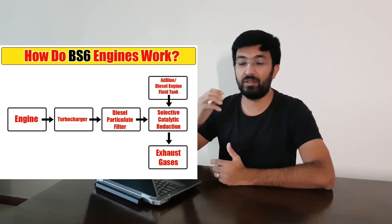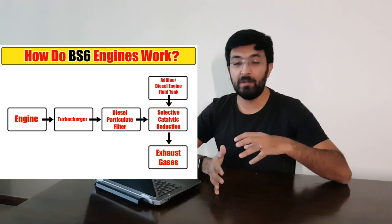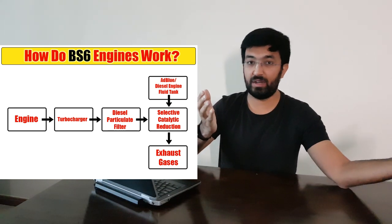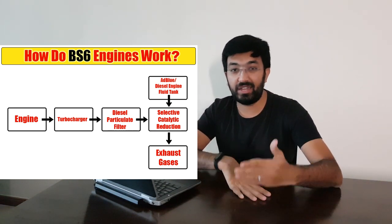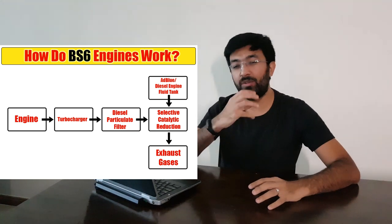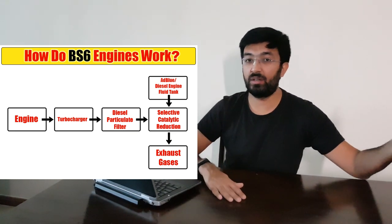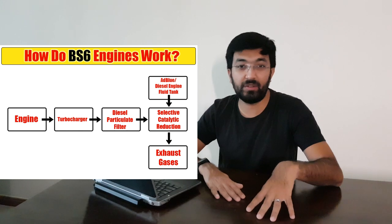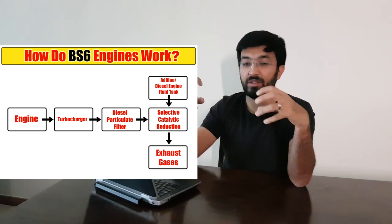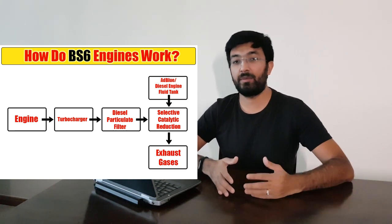What the urea does is it converts the gases into carbon dioxide and nitrogen oxides. Then in the SCR core, the carbon dioxide is emitted, but the nitrogen oxide reacts further to produce ammonia and water. The end outputs are water and nitrogen, which exit from the exhaust tip. This whole process — with the DPF and SCR — is what has been introduced in the BS6 engine, requiring significant development from manufacturers.